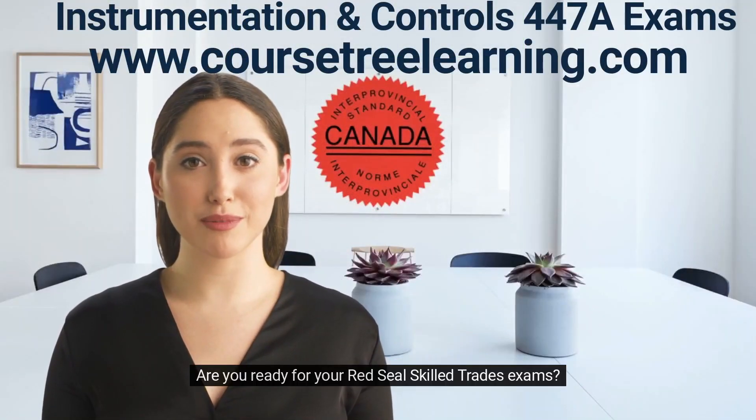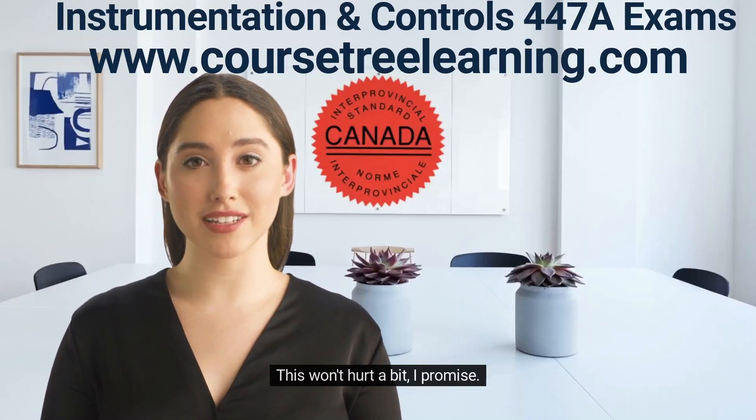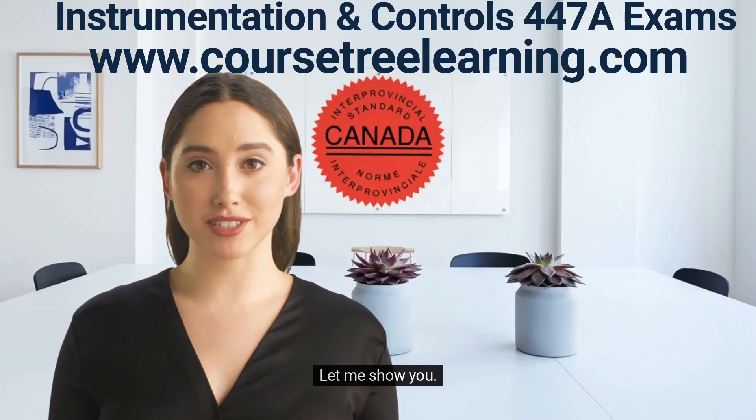Hi, I'm Emily. Are you ready for your Red Seal Skilled Trades exams? This won't hurt a bit, I promise. You don't have to do this the hard way. Let me show you.